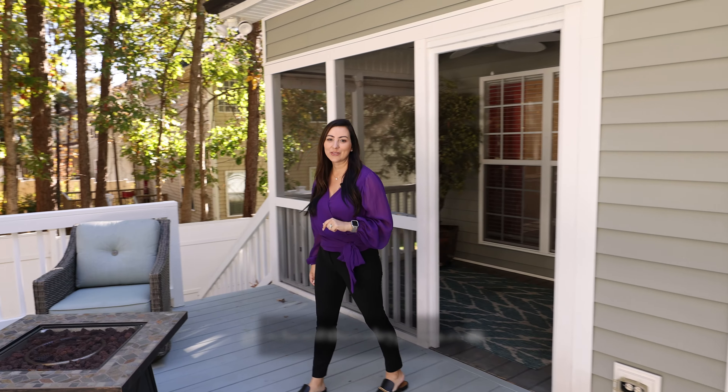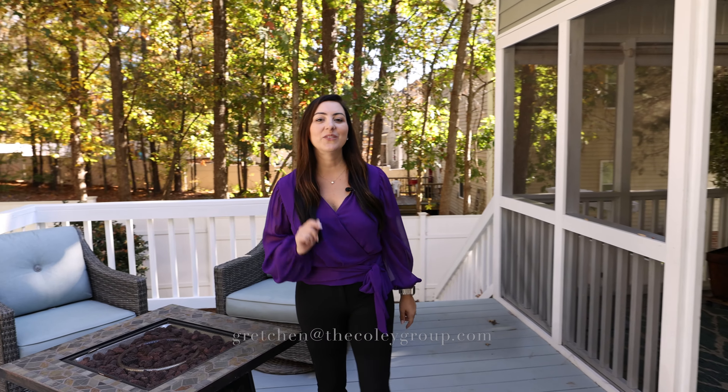If you love this home as much as I do, then reach out to the Coley Group today at the email below. I would love to give you a tour.